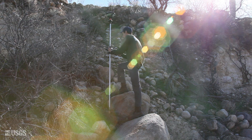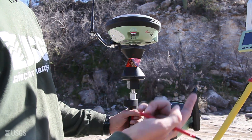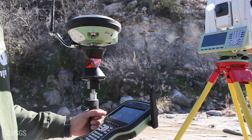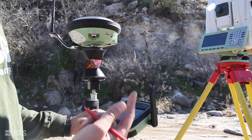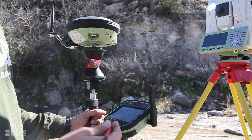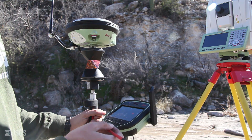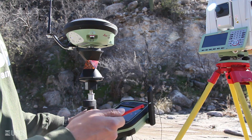The next thing we need to do is measure the same exact point and not move — we need to measure it with the total station. We've just set up our total station but we're not over a known point. So using the GPS data, the total station is going to calculate where it is on the surface of the planet and how far it is above land surface, so that we know exactly where the total station is located.